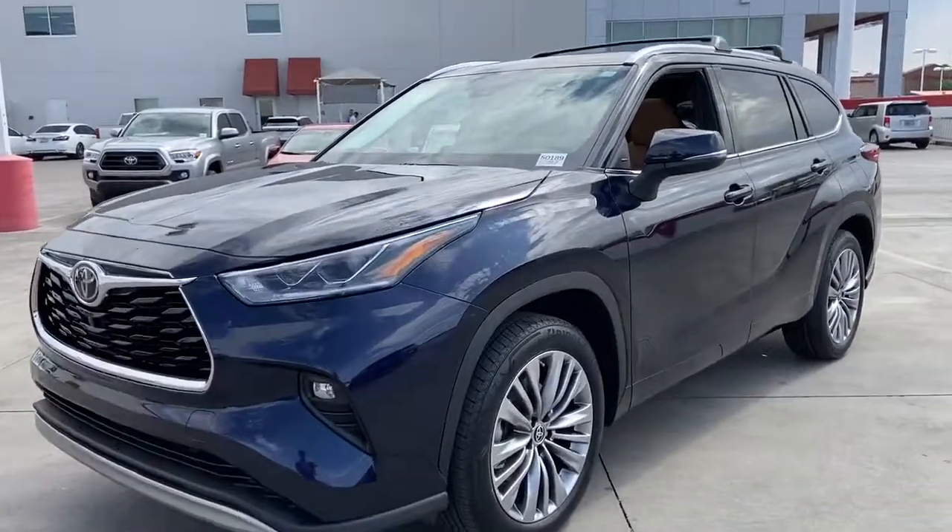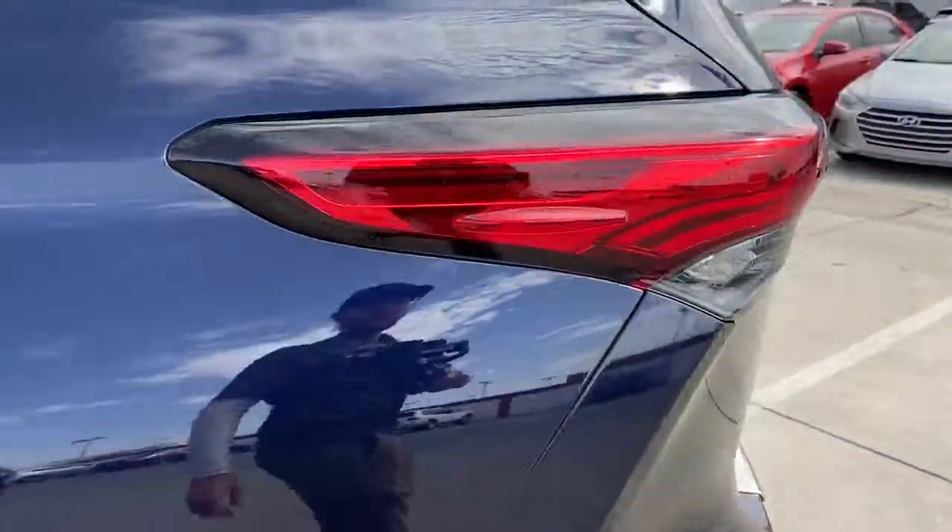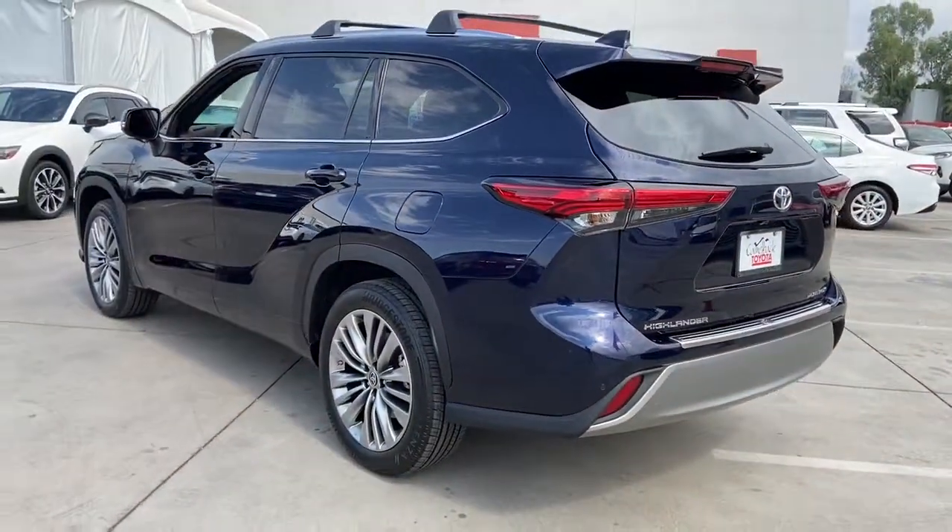Looking for your dream car? It could be the 2020 Toyota Highlander. From daily drives to epic road trips, this Highlander has you covered.